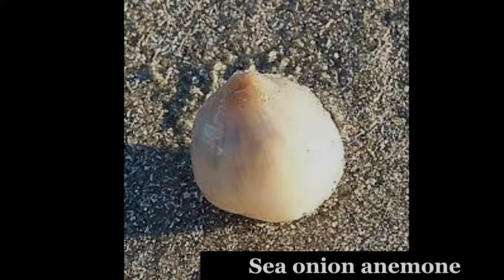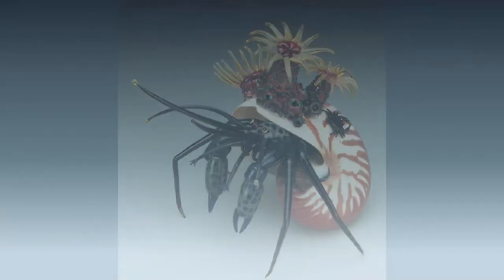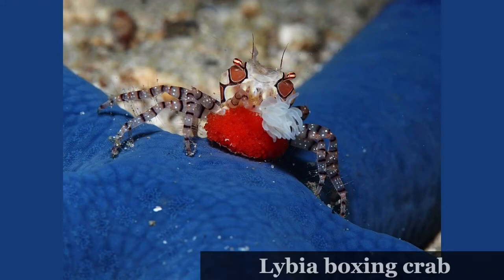Certain anemones, such as Adamsia carciniopados and Neoaptasia, live and are transported on the shell of the hermit crab or marine snails. Bunodeopsis or Triactis anemones are carried in the claws of Lybia boxing crabs.